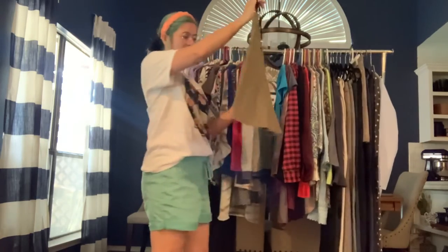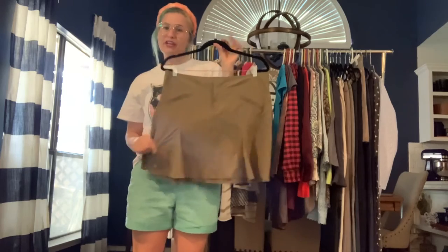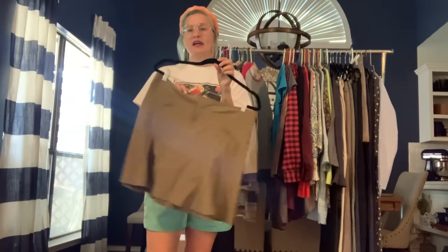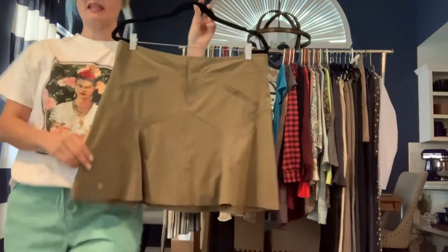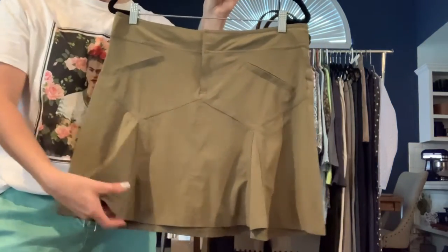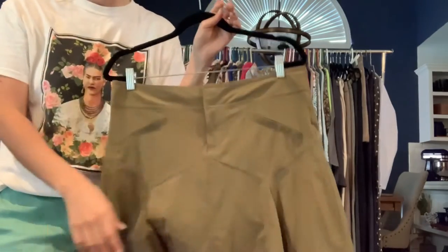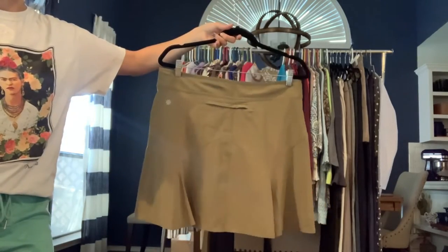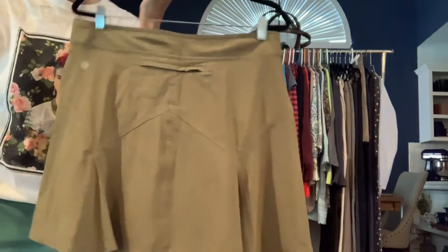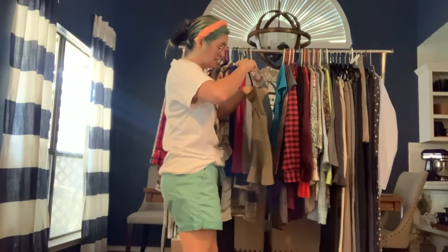Got an Athleta skirt in military/olive green. It has kind of a tennis skirt look to it but it's more of a hiking material — moisture-wicking fabric. This does not have anything underneath it, so no built-in shorts and it's not lined. Keep that in mind if you're interested. It's a size 10.